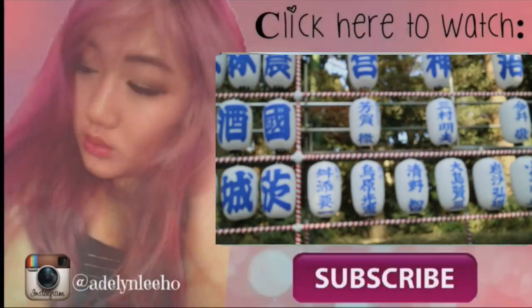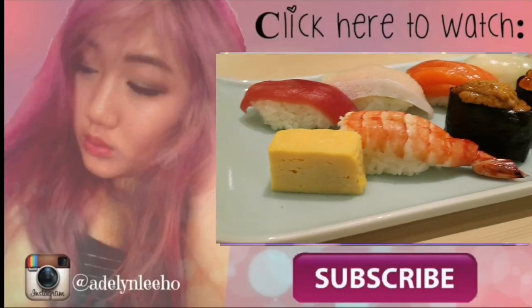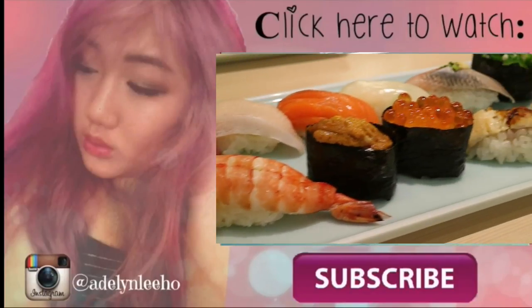And I'll see you guys in my next video. Don't forget to subscribe to see more videos like this. I hope you guys enjoyed yourselves. In my last video, watch me travel around Japan and try out Japanese food — click on the video down below to watch it.